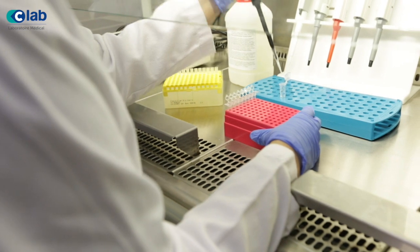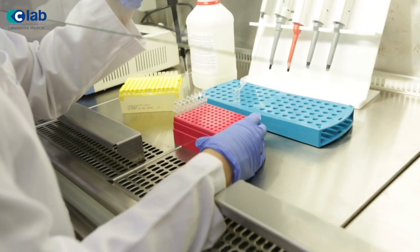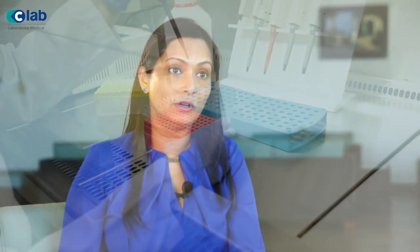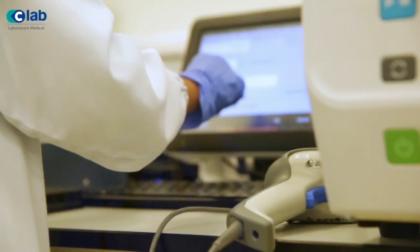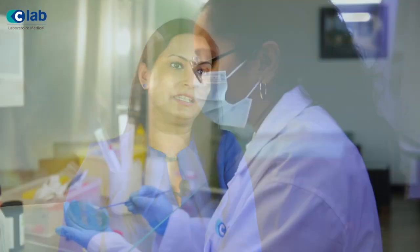A good example of this was during the COVID-19 pandemic. We rose up to the challenge and set up a biosafety level 2 lab in record time to conduct RT-PCR tests for COVID. We are the first private lab to be authorized by the Ministry of Health to do these tests, and I can proudly say that today we have crossed more than 35,000 PCR tests for COVID.